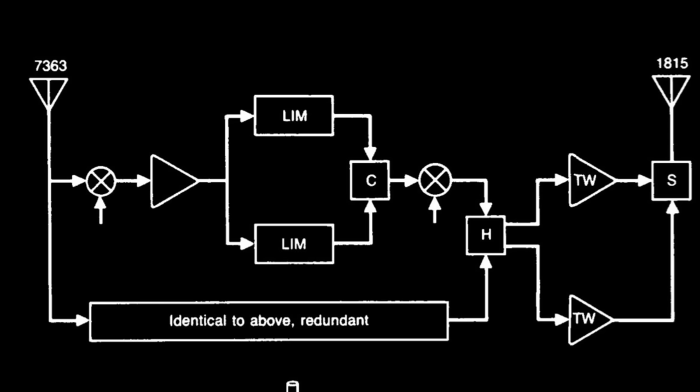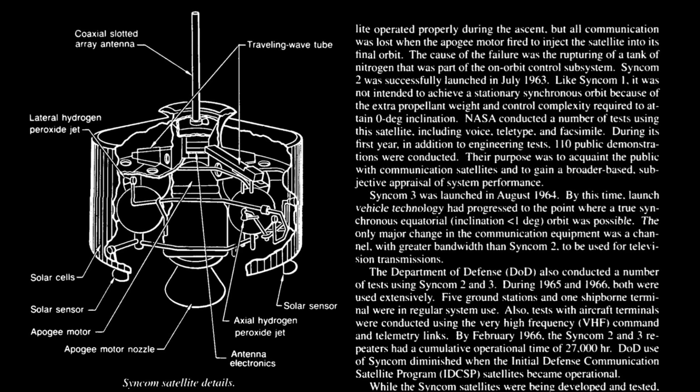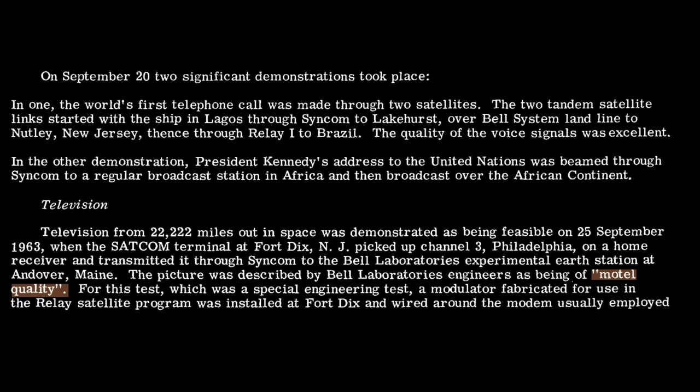The satellite operated in the same way as Telstar: it would receive a signal on one frequency — 7,363 megahertz — then shift the signal to another frequency, 1,815 megahertz, and retransmit it after amplification. That made it agnostic to the data types; it just had a limited bandwidth to send the data across. At about half the mass of Telstar and transmitting from further out, it was less capable than Telstar and couldn't carry as many phone calls — they used it for one phone channel or 16 teletype machines. They did manage to transmit low-quality video through the 5 megahertz bandwidth available; the picture was described by Bell Lab engineers as being of motel quality.